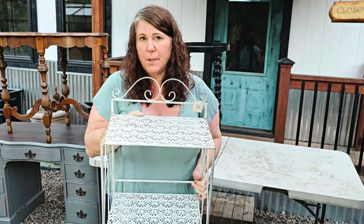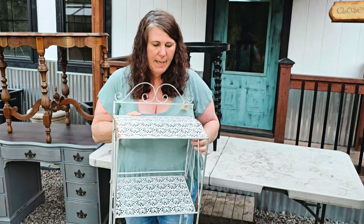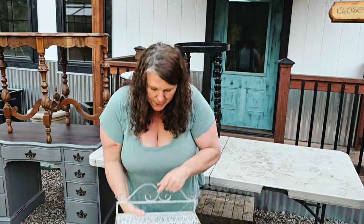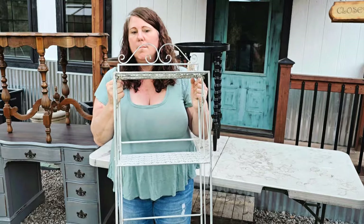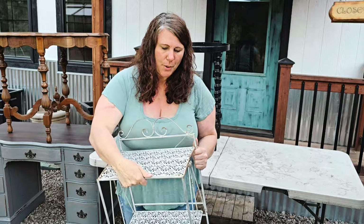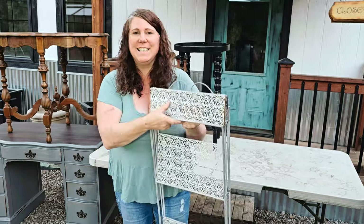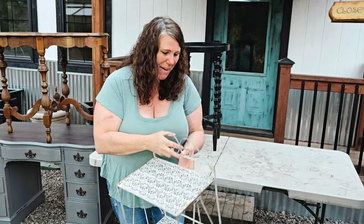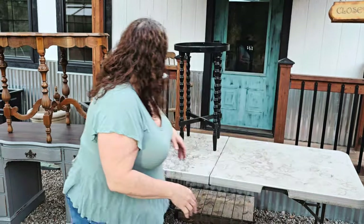I got this for eight dollars at one of the Goodwills, and with 20% off I didn't feel too bad about it. It's not the sturdiest — kind of a little wonky — but it'll be cute out in the nursery. It's metal and it folds up, so it'll store really beautifully come winter. I grabbed it for eight dollars.